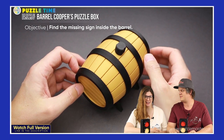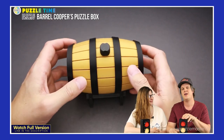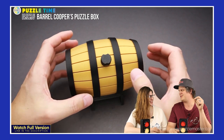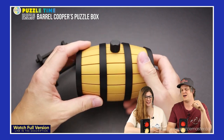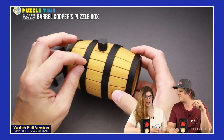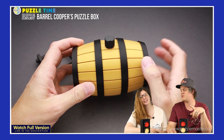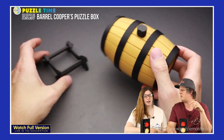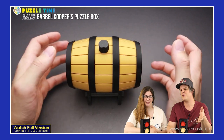We are talking about a review of the Barrels Cooper Sequential Discovery Puzzle Box. This is a good puzzle — I love this puzzle. This is from probably my favorite 3D printed puzzle designer out there: Joseph Kovel and his company, 3D Printy. I love his stuff. In this review, the reviewer is Yvonne the Puzzle Guy. He does reviews for us.